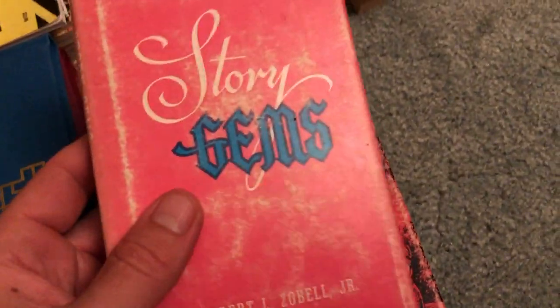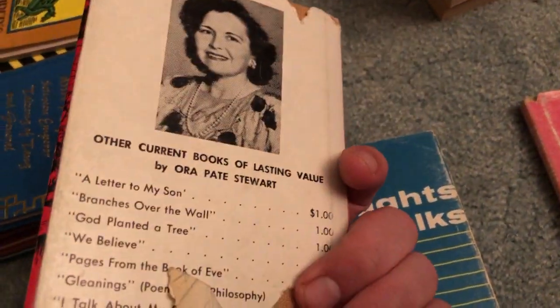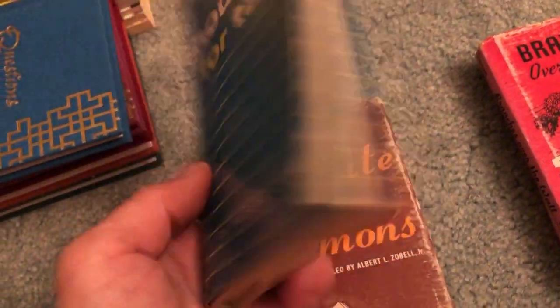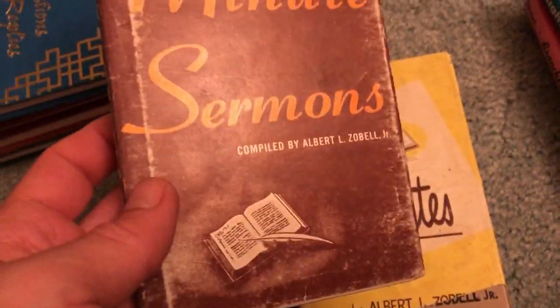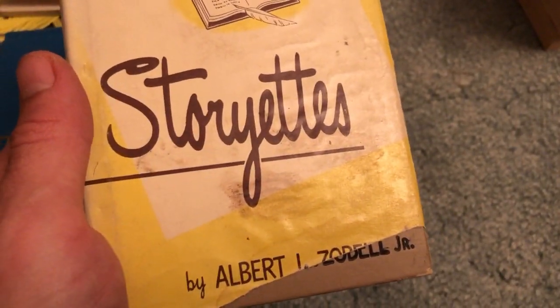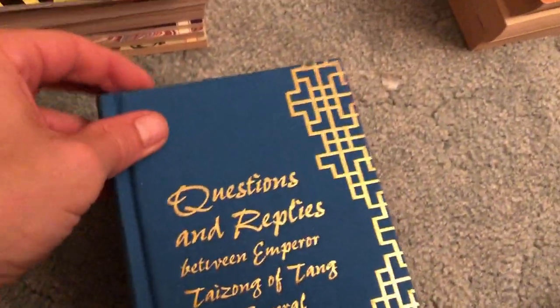A few different story gems — Branches Over the Wall, Thoughts for Talks, Minute Sermons, and Storyettes — all these little mini hardcovers. They didn't take up much room in the bag but they made it way heavier. When I take that first trip back with two bags it's quite a workout. I like it that way though. Take a second trip, not quite as heavy, but still a good workout.